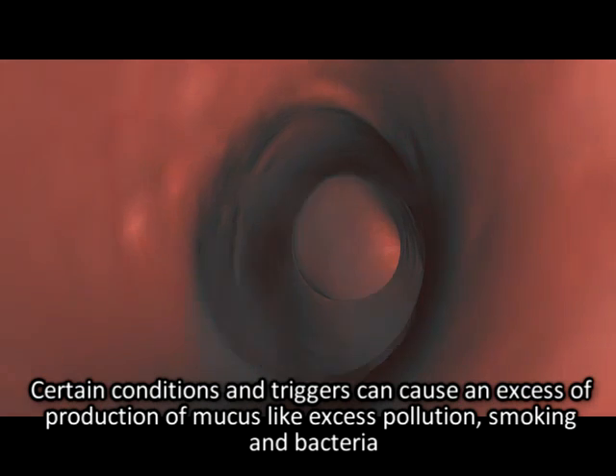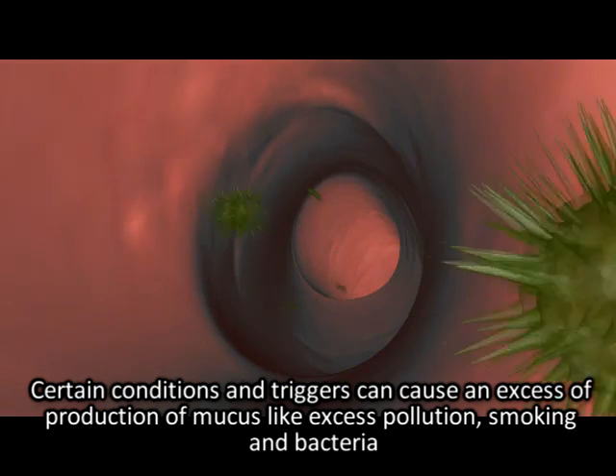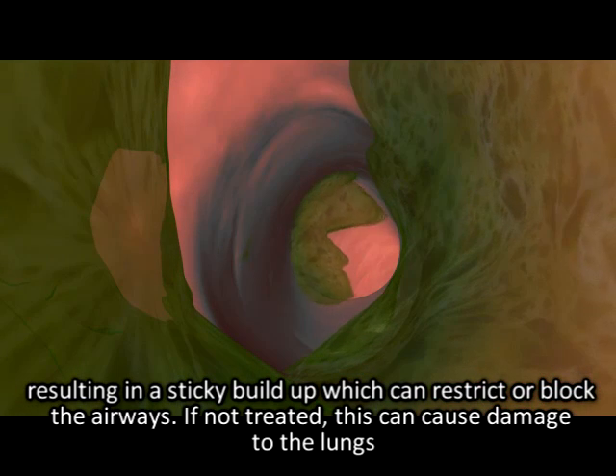Certain conditions and triggers can cause an excess of production of mucus, like excess pollution, smoking and bacteria, resulting in a sticky build-up which can restrict or block the airways.